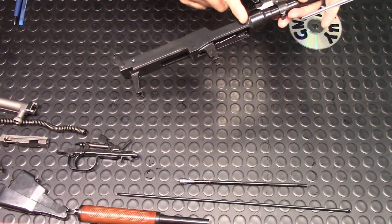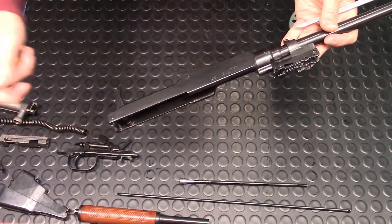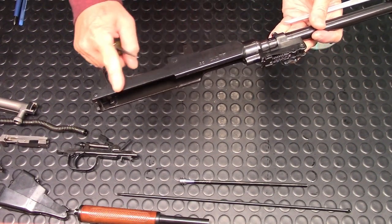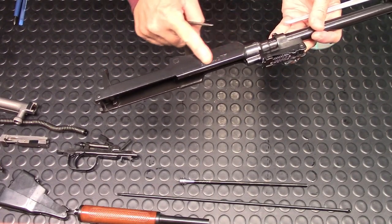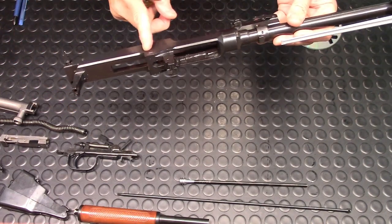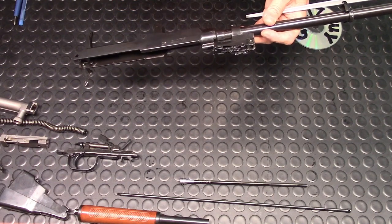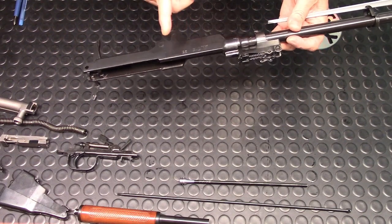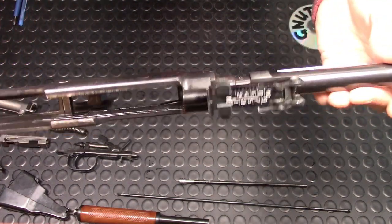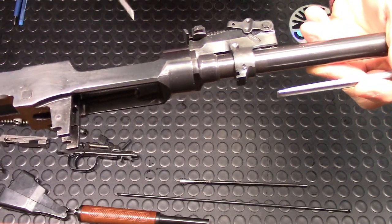Coming to the receiver — one thing I always look for is signs of refurbishment. Sometimes they file the side down on a belt sander and punch in new serial numbers and factory codes. But this one is smooth — I don't see any refurbishment done to the metal. This is mid production and doesn't even compare to the early production, which is very similar to the late production of the Russian SKS.